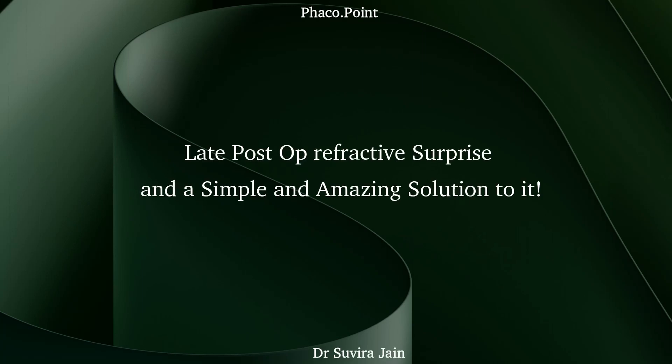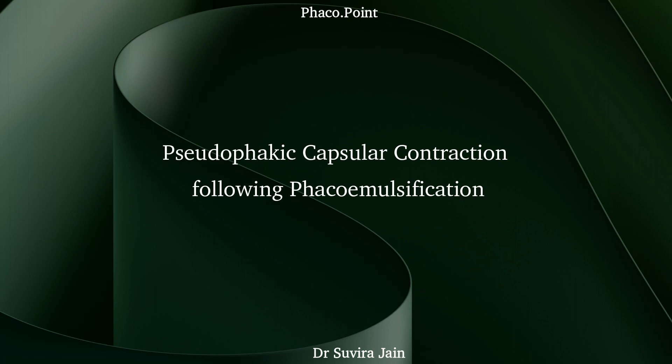In this following video, I'd like to discuss a very interesting case of pseudophakic capsular contraction in a patient who underwent uneventful phacoemulsification.